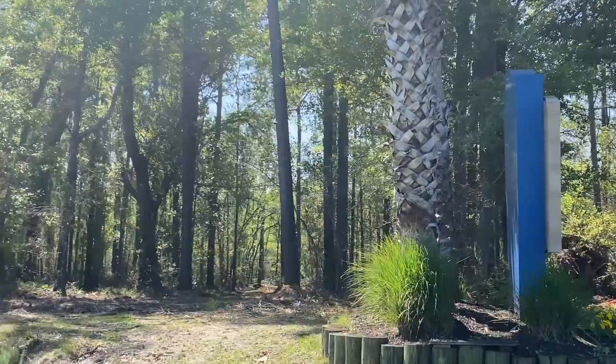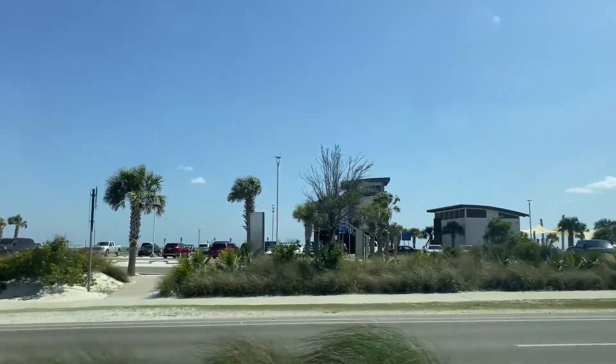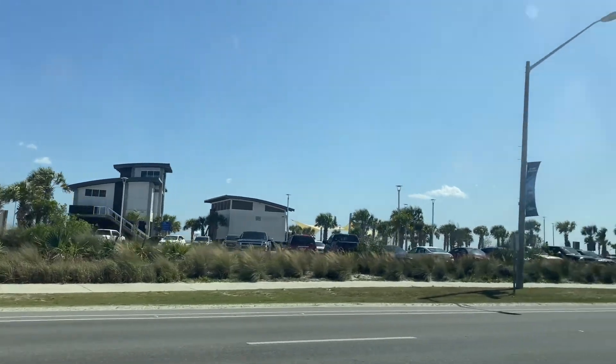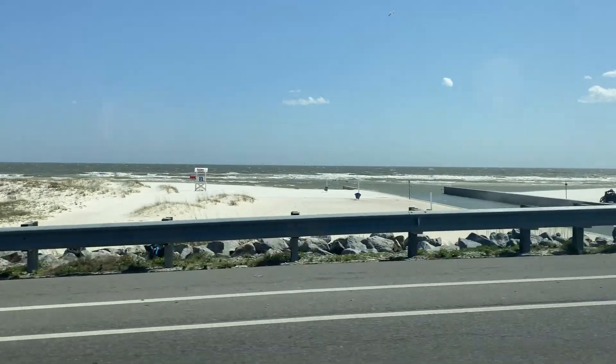We have just entered Gulf Shores, Alabama. It looks really pretty so far. As you can see the palm trees and the beach — it just looks awesome. I hope you guys enjoy this trip.